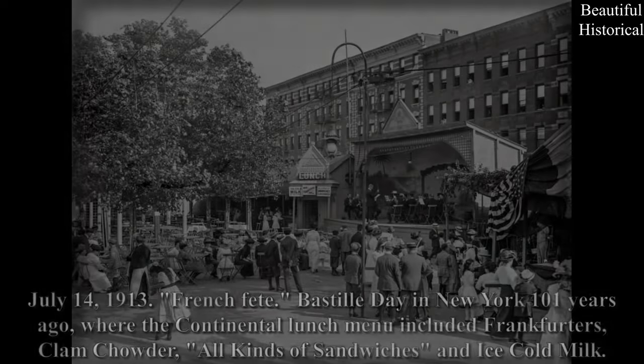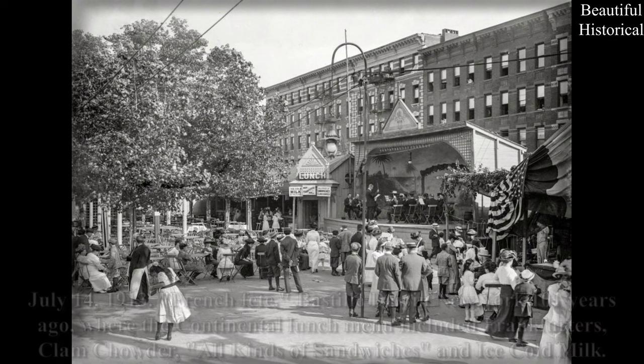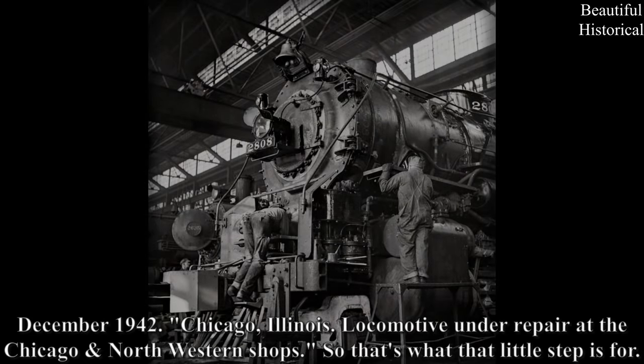July 14th, 1913 — French Fête Bastille Day in New York, 101 years ago, where the continental lunch menu included frankfurters, clam chowder, all kinds of sandwiches, and ice-cold milk. December 1942.